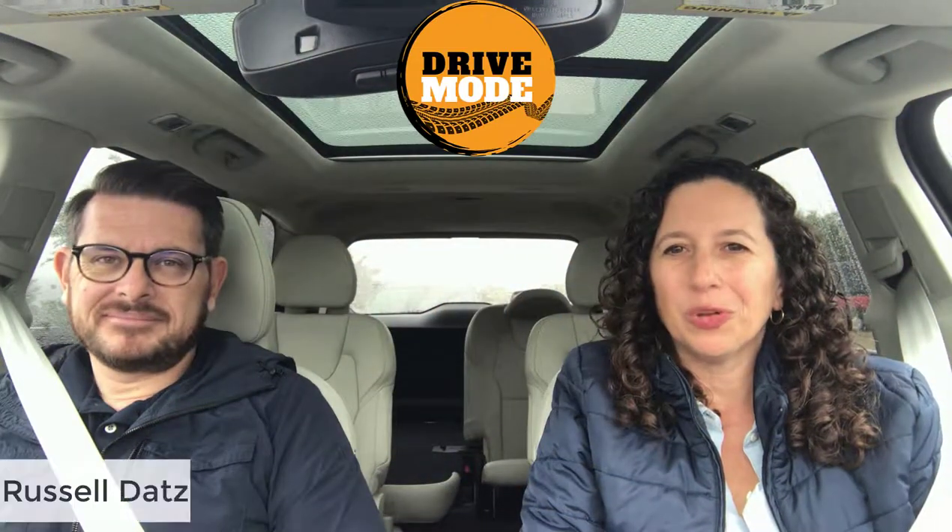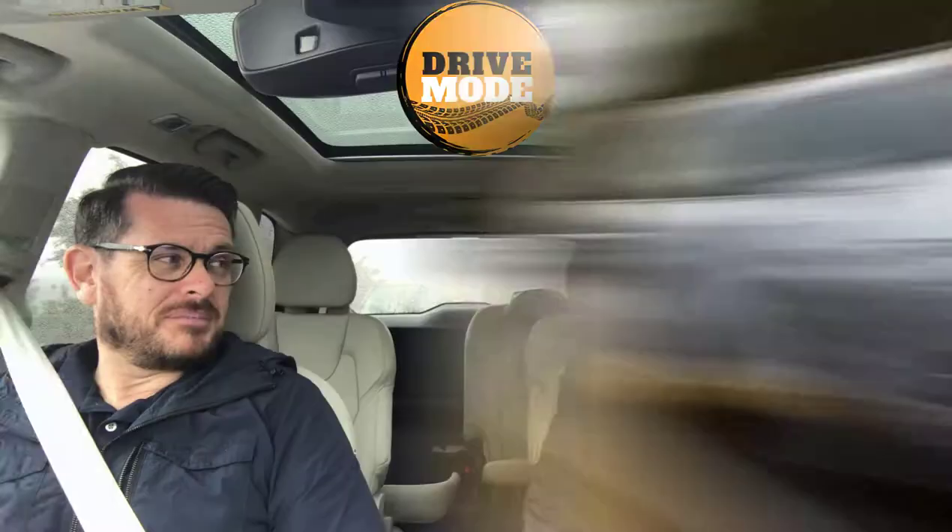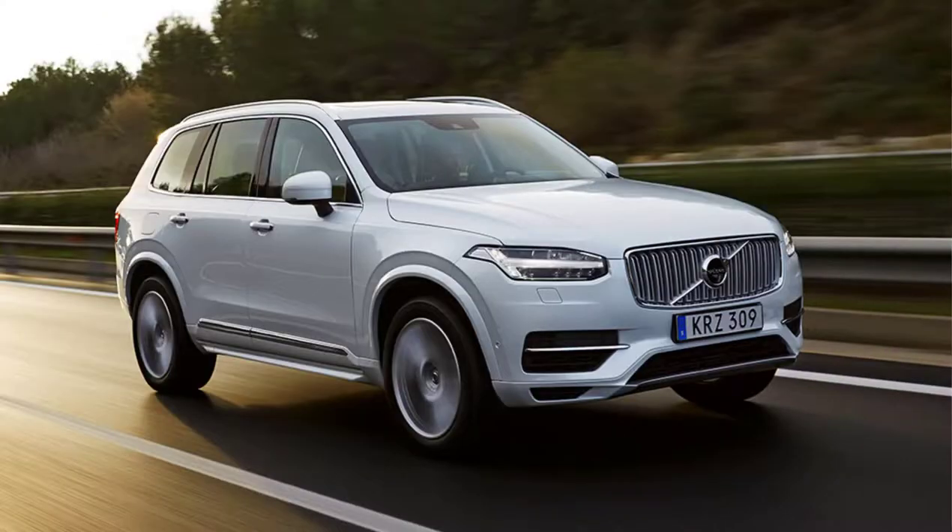I'm here with Russell from Volvo Car USA at the Texas Truck Rodeo. It's raining a little bit, which is perfect because we really get to test out this Volvo XC90 T8 Inscription. It's a beautiful vehicle inside — we'll show you some pictures later. It has this crystal gear shifter.